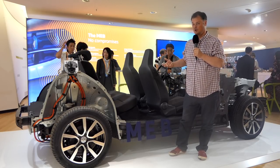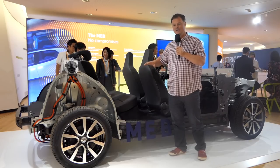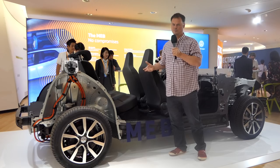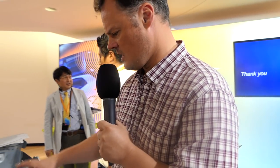Volkswagen say, for example, that they will not bring any electric car to market that doesn't have equal to or greater than capacity than its non-electric counterpart. That's quite some claim. I think this really nicely visually communicates the power of having a custom-built platform.